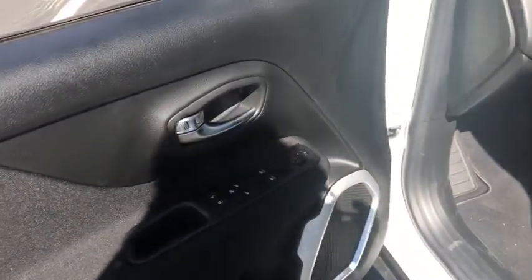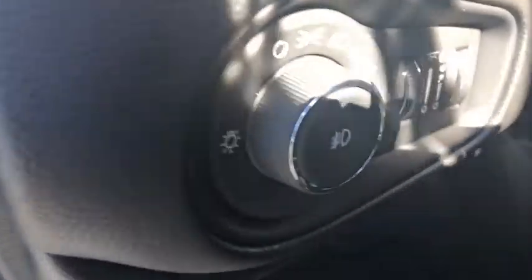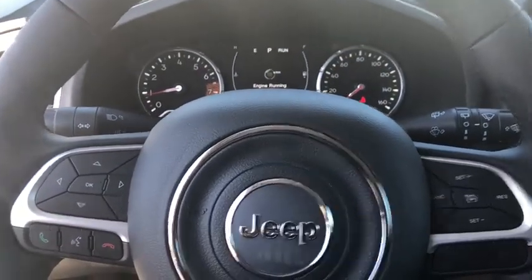This vehicle has less than 100 miles. Here are some of this vehicle's great options: traction control, leather-wrapped steering wheel, dual airbags, alloy wheels, power steering, four-wheel disc brakes, compass.